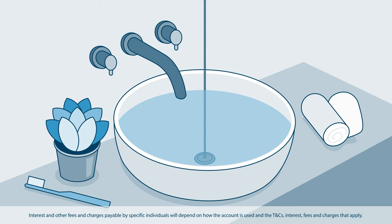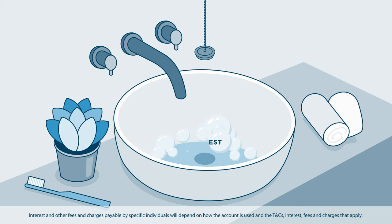You could choose to make only the minimum monthly payment shown on your statement, but you might end up paying more interest this way and it may take longer to pay off or reduce your credit card balance. So if your goal is to pay less interest, you could consider paying more than the minimum amount each month.